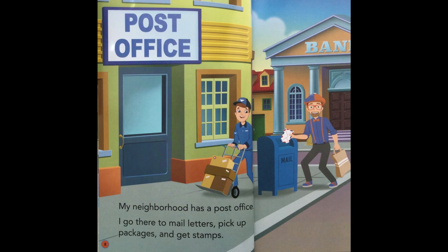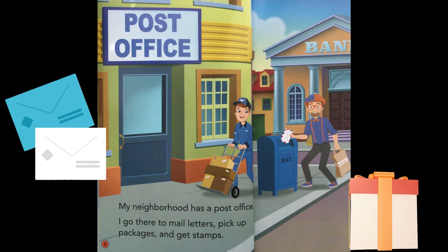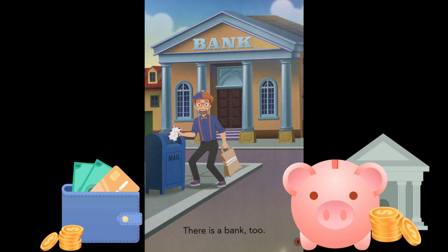The park also has a lot of trees and a pond. My neighborhood has a post office. I go there to mail letters, pick up packages, and get stamps. There is a bank, too.